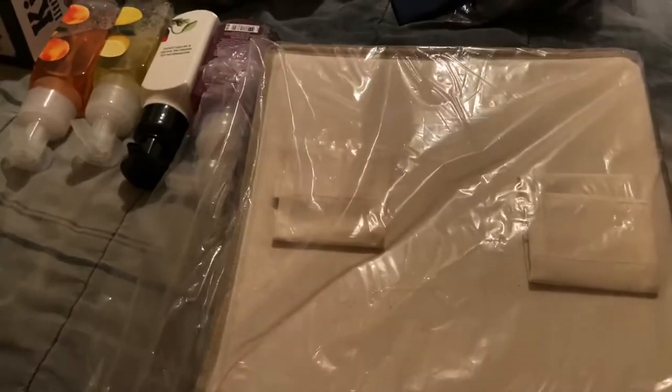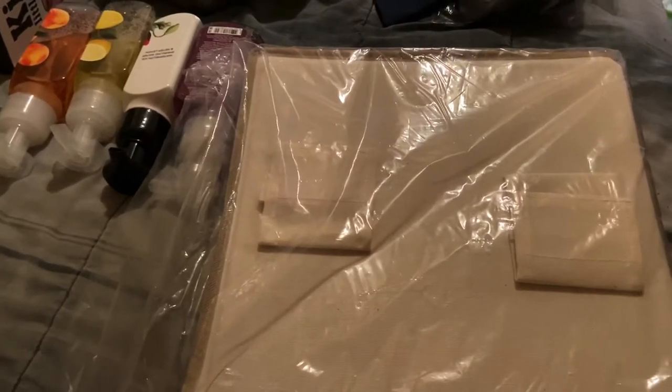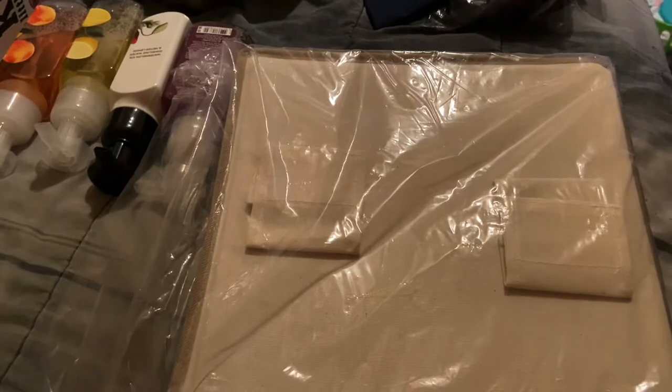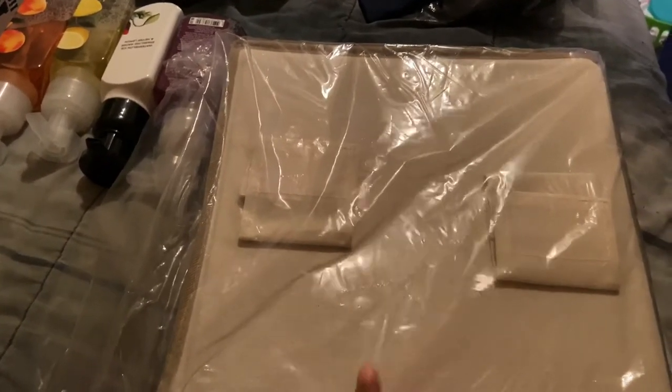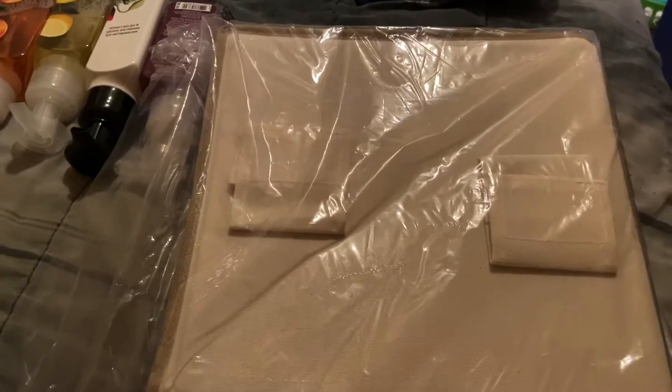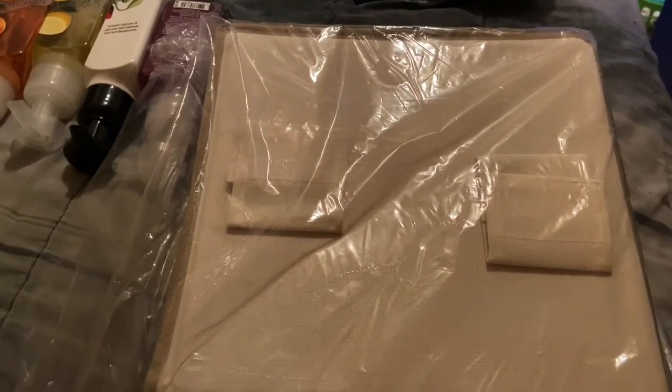I also got a closet organizer. This is the second one that I have gotten. The first one I use for towels and washcloths because we actually don't have a closet that has shelving. So I bought another one because I know it's going to be beneficial to have for baby girl, so that I can put her diapers and wipes away.